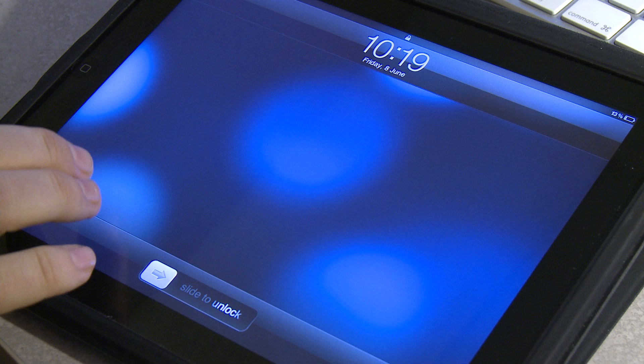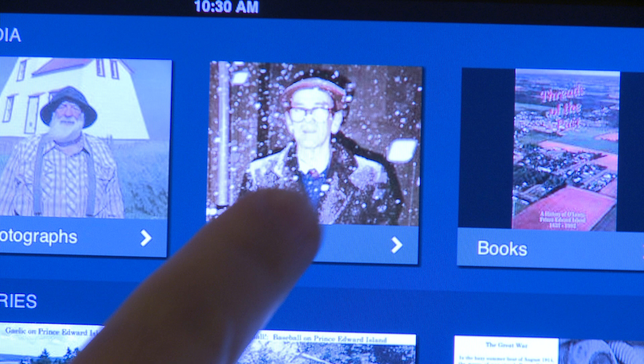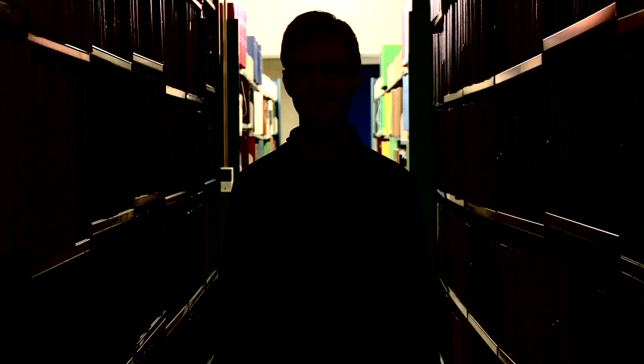There were no historic maps they could access, there were no recordings they could access. And this is where the application 'Telling Island Stories' is so revolutionary — because it can provide, and does provide, those sources to people who are actually interested in recording their history.